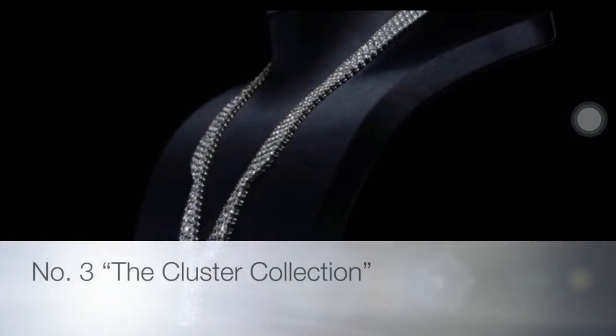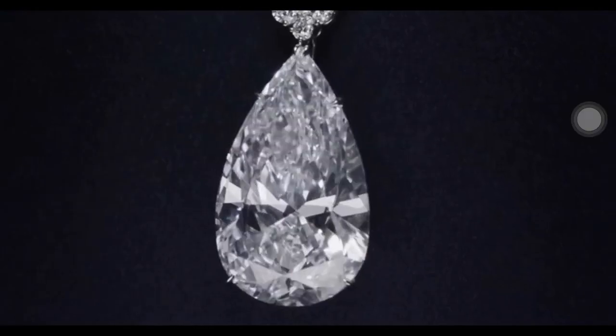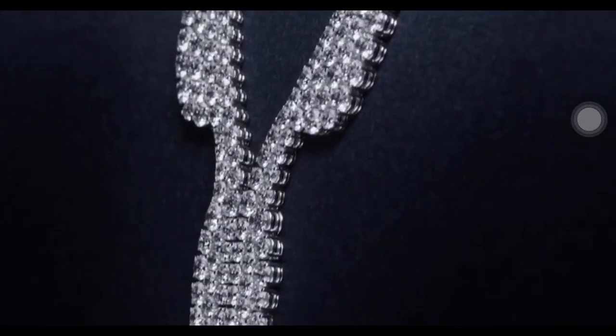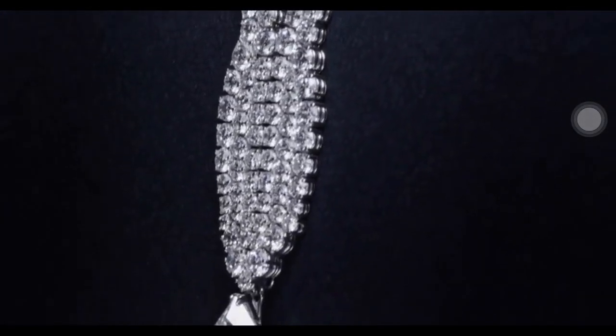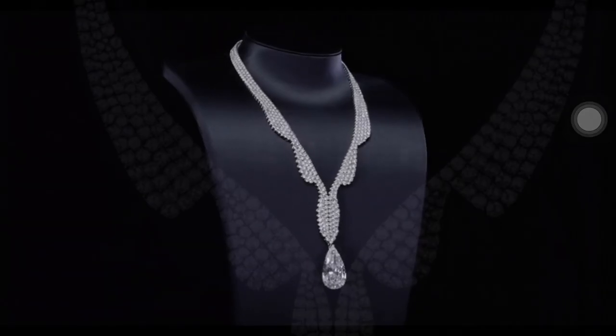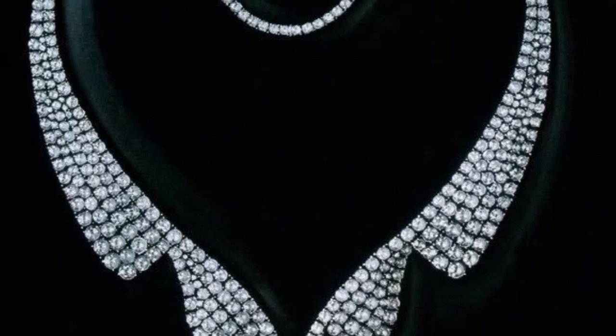The wave necklace features an extraordinary pear-shaped diamond drop. The extraordinary pear-shaped diamond is 60.14 carats, accompanied by 534 round brilliant diamonds with a total weight of 60.18 carats, set on a platinum base. The diamond wave necklace captures the grace and fluidity of Harry Winston's design of elegance.